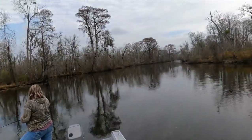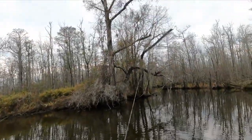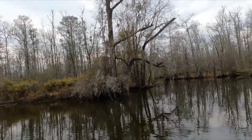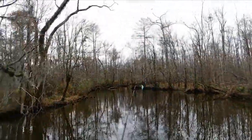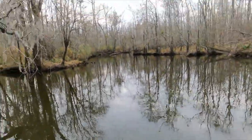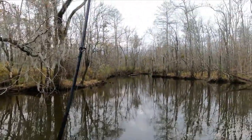About time for my first mate back there to catch one. The wind's died down a little bit and the current's kind of slowed up some — might have to switch up a little bit.